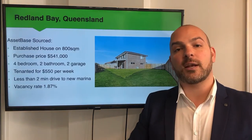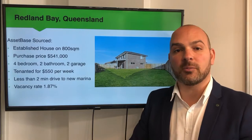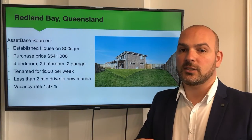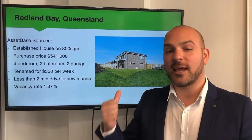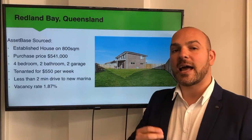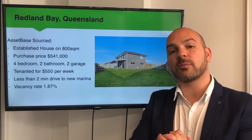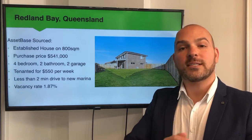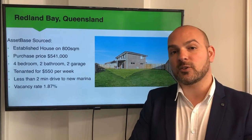We are two minutes' drive from a brand-new marina precinct that the Redland Council is undertaking at the moment. That brand-new retail precinct is going to bring so much economic activity and growth to the area, and we're sitting on 800 square metres of land only two minutes' drive away. Importantly, we've got a 1.87% vacancy rate, meaning it's really tightly held from a rental perspective. So if one tenant moves out, there'll probably be about half a dozen tenants ready to move in.